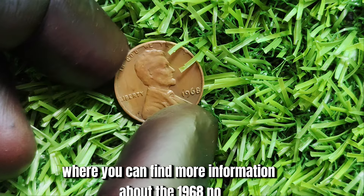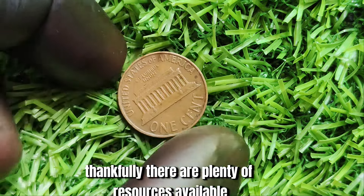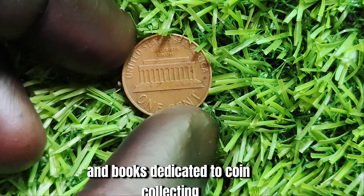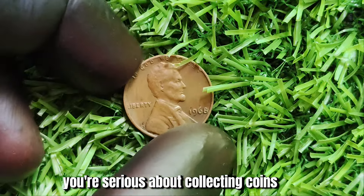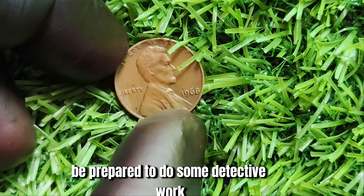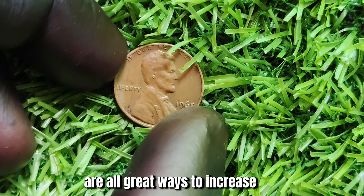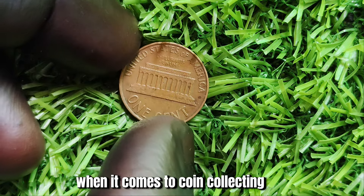You may be wondering where you can find more information about the 1968 No Mint Mark Lincoln penny and its potential value. There are plenty of resources available online and in print to help you learn more about this rare coin. Websites, forums, and books dedicated to coin collecting are great places to start your research and connect with other enthusiasts. If you're serious about collecting coins, be prepared to do some detective work — scouring through rolls of coins, visiting local coin shops, and attending coin shows are all great ways to increase your chances of finding one of these elusive gems. Patience and persistence are key.